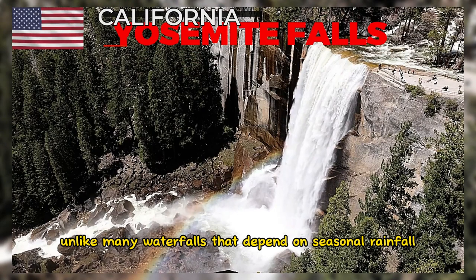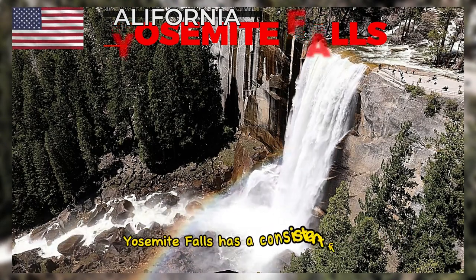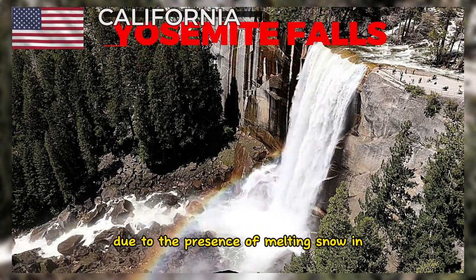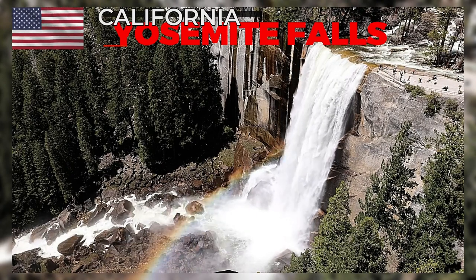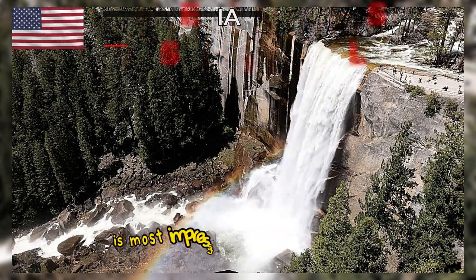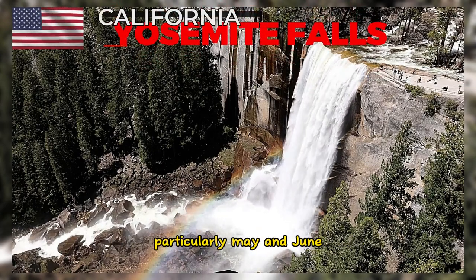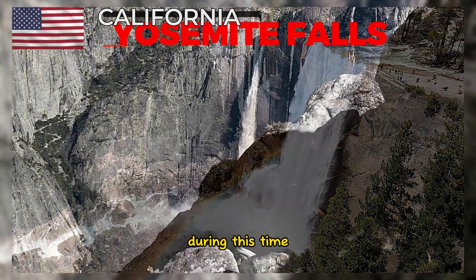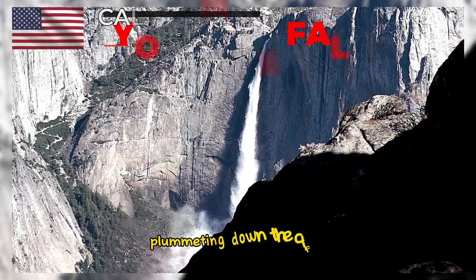Unlike many waterfalls that depend on seasonal rainfall or snowmelt, Yosemite Falls has a consistent flow throughout the year due to the presence of melting snow in the surrounding high Sierra Nevada mountains. The waterfall's flow is most impressive in the spring months, particularly May and June, when the snowmelt is at its peak. During this time, visitors can witness a thunderous display of water plummeting down the cliffs.